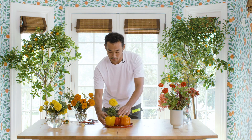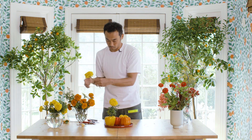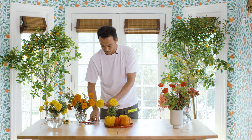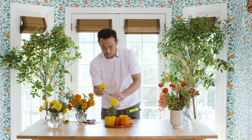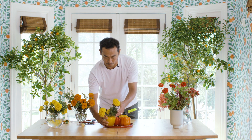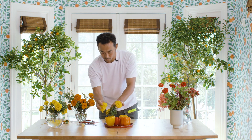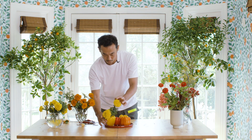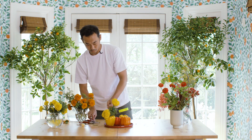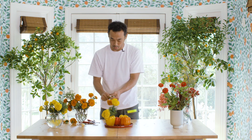Always check the balance so it's not going to fall down. Yellow marigolds go only into the yellow bell pepper. The next is orange marigold going into the orange bell pepper.